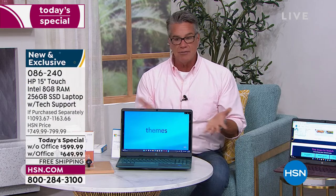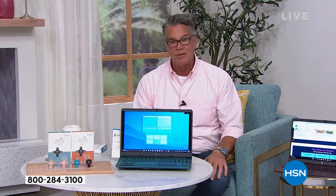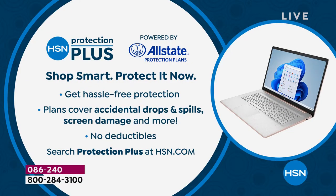Don't forget — although all of our computers come with a wonderful protection plan, if you want a little over and above — maybe you spill coffee on it or drop it on the floor — we've got Protection Plus here. It's hassle-free. Protects you against spills, drops, and screen damage — no deductibles. You can check that out at HSN.com.